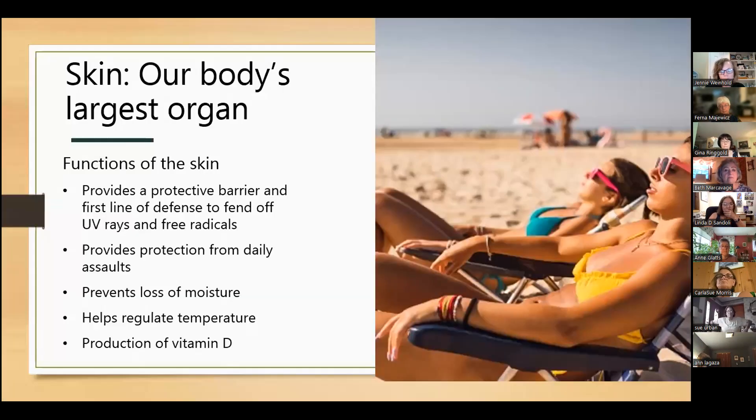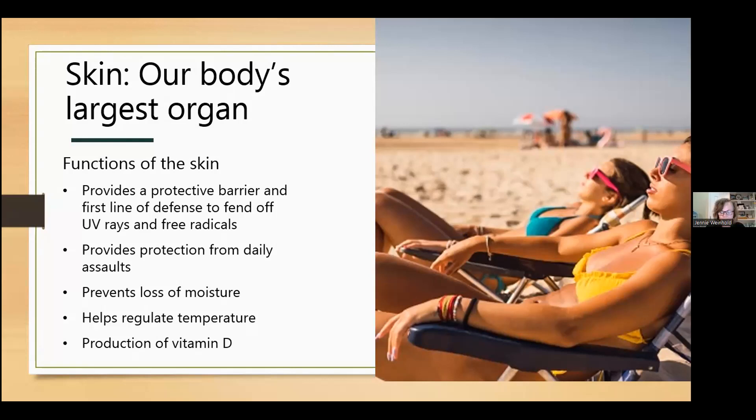Let's begin with an overview of the skin. The skin is the largest organ in the body and it covers the body's entire external surface. It's the first line of defense against the outside world — our skin fends off UV rays, free radicals, and other daily assaults. It's also responsible for protecting everything inside our body, helping to regulate body temperature, and activating the body to produce vitamin D, which helps absorb and retain calcium and phosphorus, critical for bone building.